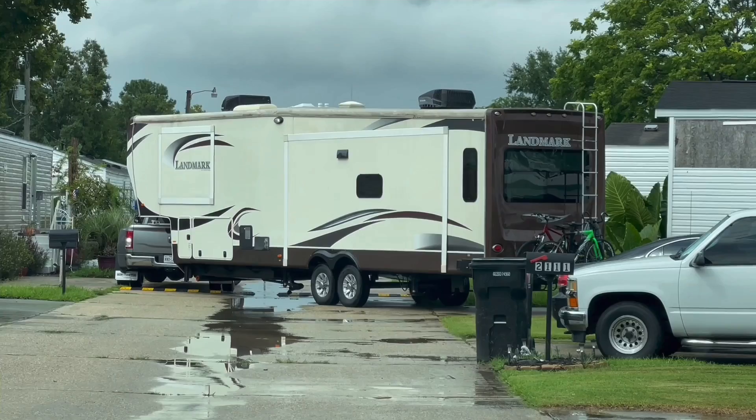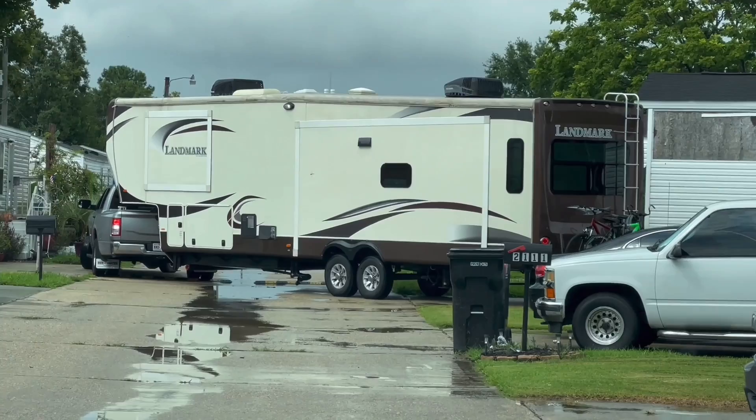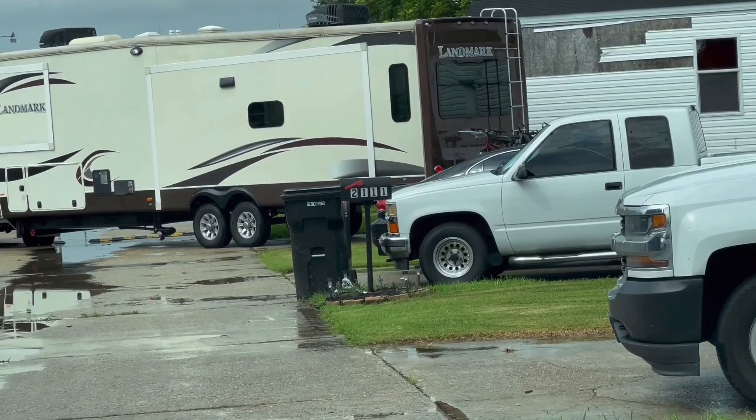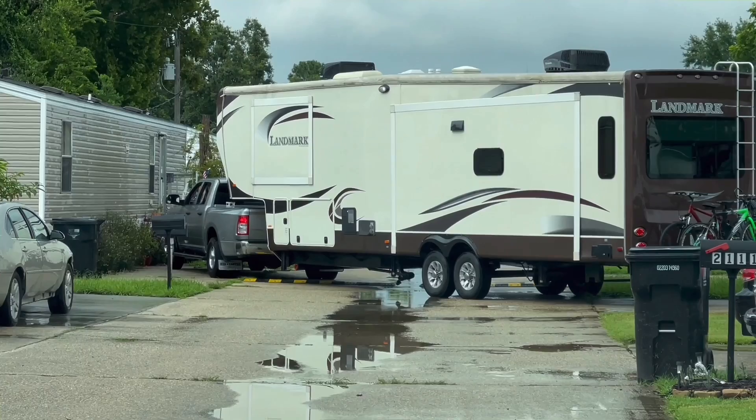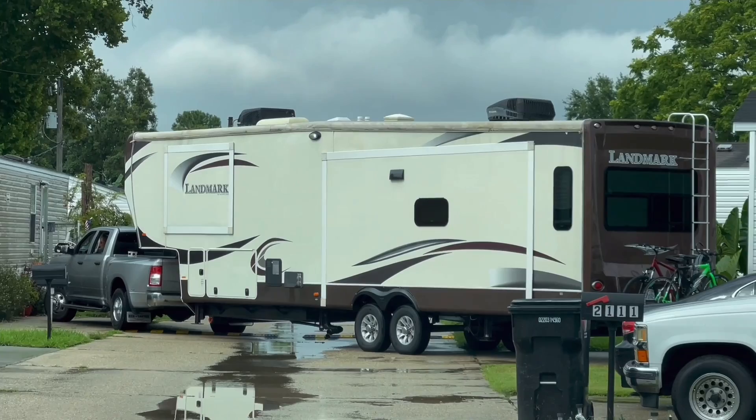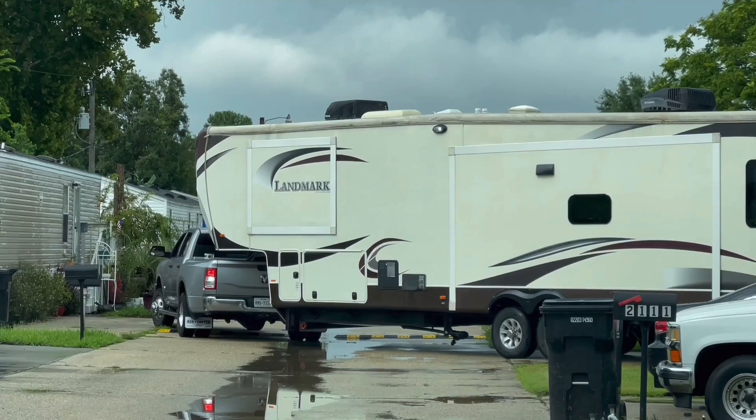I'm thankful that he has a gentleman helping him back in. Oh, he's got to get completely into that mobile home's front yard. Not much room to work with.